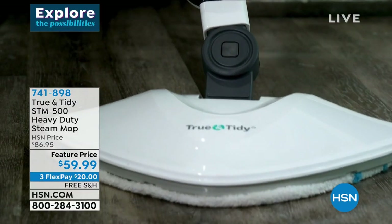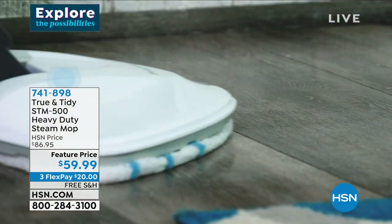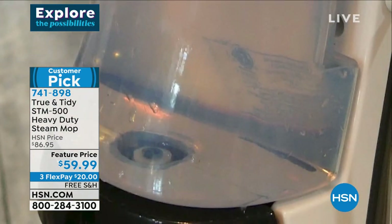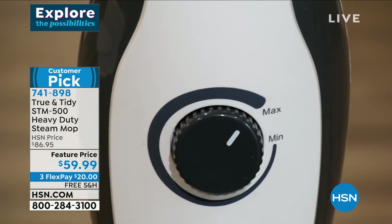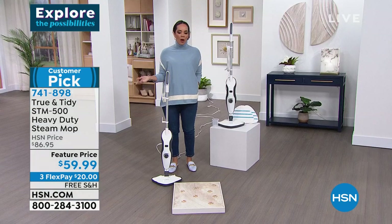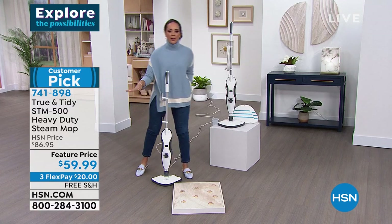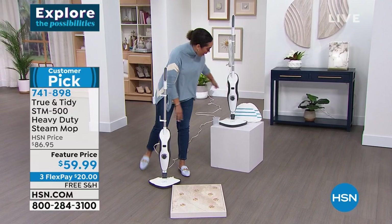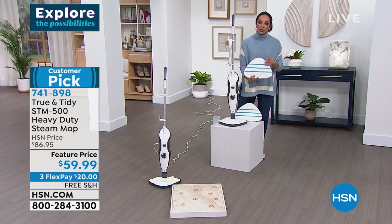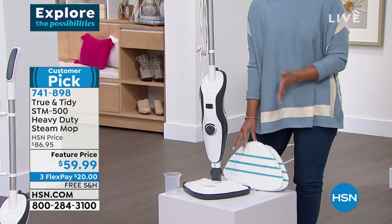We're going to end the show with one of my favorite things — I understand I am an odd bird, I love to clean. When it comes to cleaning, how about sanitizing our home? We've got to have the right tools and they've got to be easy. This is from True & Tidy — a 1,500-watt steam mop. You're using the power of a boiler. You put your water in — doesn't matter if it's tap or distilled — turn it on and you're ready to go. It works on tile, laminate, marble. There's even a carpet glider included. These pads are reusable. We're really changing the way we think about cleaning and sanitizing our home. Customer pick — highly reviewed.